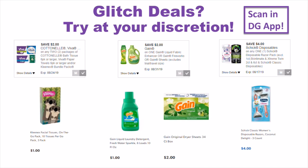Make sure to scan into your app before you buy to confirm the glitch is still working. The Schick digital excludes the classic disposables, but I know some people say it's still working on the Schick classic disposables — the $4 ones — even though it's not supposed to. So scan, scan, scan into your app before you buy. The fabric softener is going to be an overage and the rest of them are free.